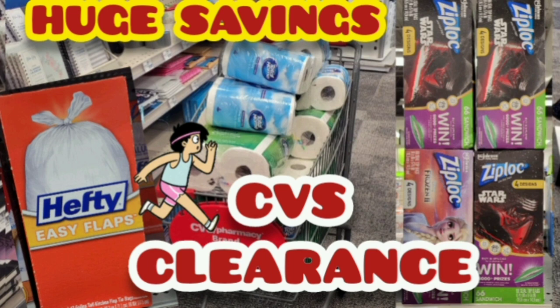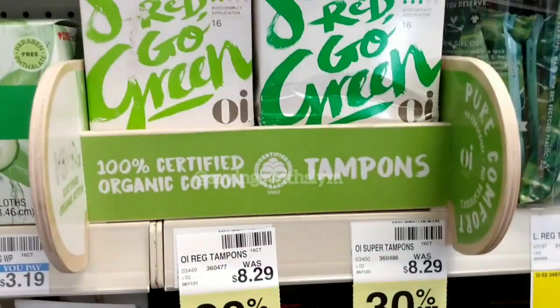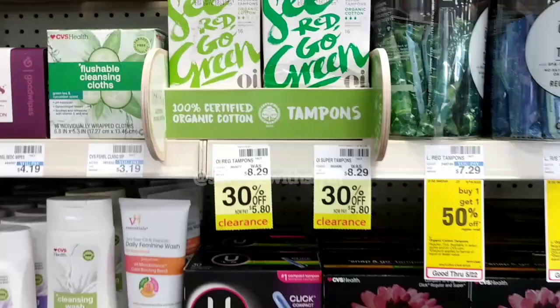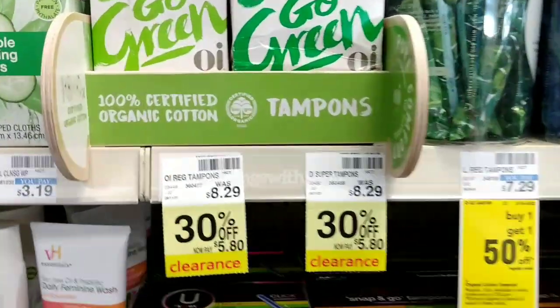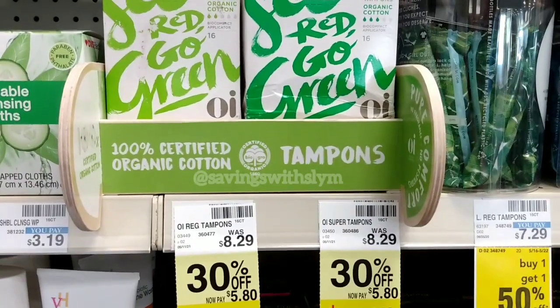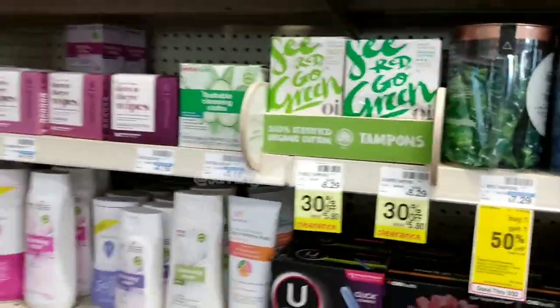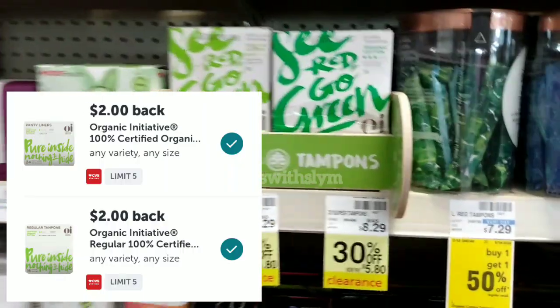The first clearance item is the Organic Initiative tampons, regularly priced at $8.29. They're 30% off, so now you'll pay $5.80 with that clearance discount. Ibotta has rebates for $2 back for each box that you buy, and the limit is five.